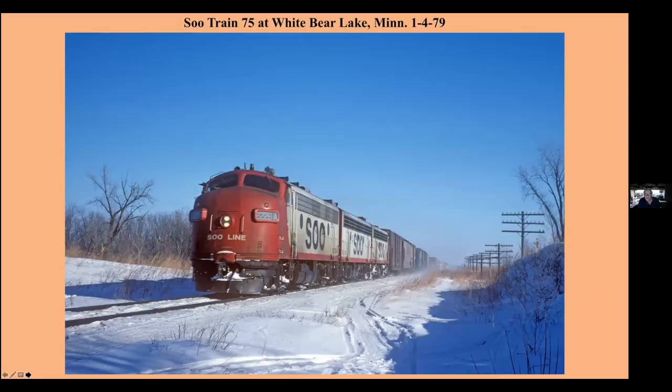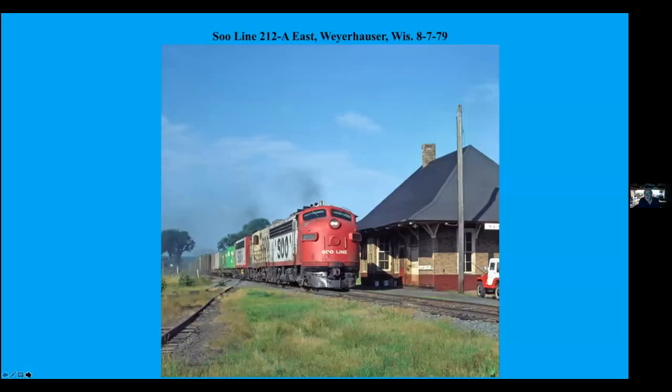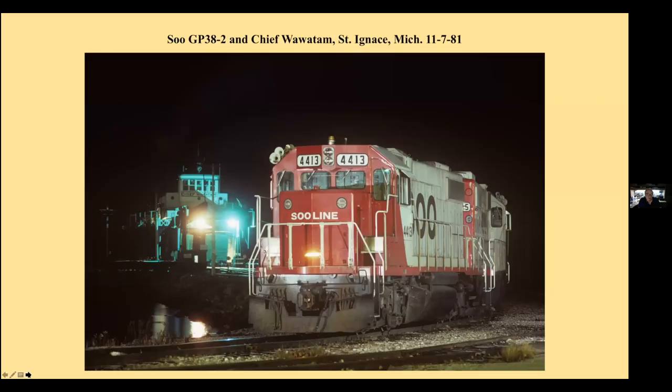F-unit killers — the GP38s. This is going by the depot at Hawkins. Weyerhaeuser, Wisconsin, eastbound. This is 1981, now we jumped ahead. This is the Chief, the car ferry that went over to St. Ignace from St. Ignace over to Mackinac City.